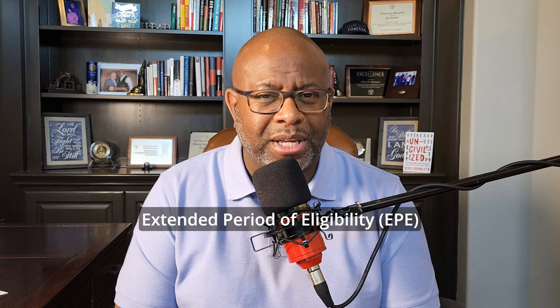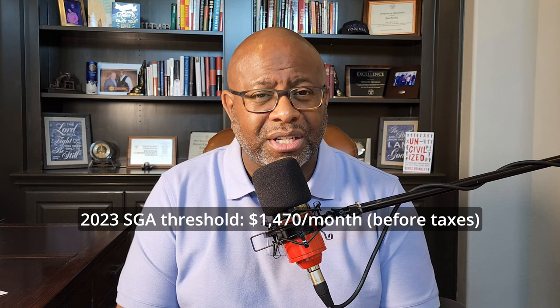If you earn over the TWP limit all nine months and run out of months, you move into what's called an Extended Period of Eligibility, or EPE. The EPE can last up to 36 months. Any month you work in the EPE and earn over the SGA limit — which is $1,470 per month gross for 2023 — will result in your benefits being suspended. But if your earnings fall under the SGA limit, your benefits are reinstated. It's a running clock where you can cycle back and forth. However, the first month you work above SGA after your EPE ends — after that 36-month period — your benefits are terminated.